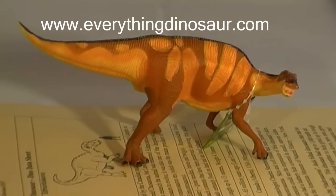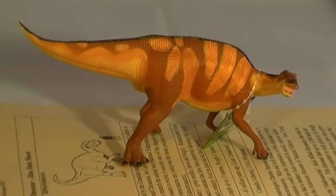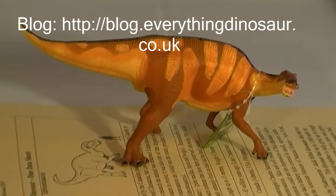For further information on duck-billed dinosaurs and other members of the Dinosauria, updates on the latest fossil discoveries, as well as articles and news stories featuring other prehistoric animals, log on to Everything Dinosaur's huge weblog. The weblog is stuffed full of articles providing information on the latest dinosaur discoveries, new fossil finds, updates on prehistoric animal models, and just about everything to do with dinosaurs and other amazing creatures that once roamed this planet.